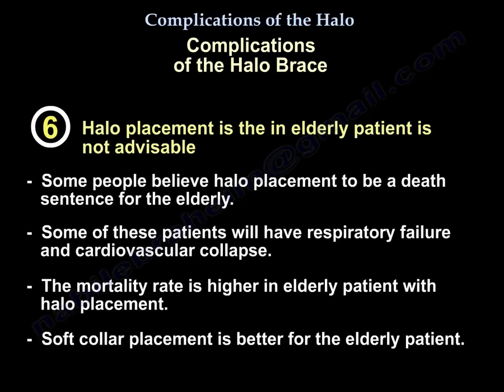Complication 6: Halo in the elderly is not advisable. Some consider it a death sentence for the elderly. Some of these patients will experience respiratory failure and cardiovascular collapse. Mortality rate is high in the elderly with a Halo. It is probably better to use a soft collar or neck brace rather than the Halo, as the complications are more related to the underlying disease process.